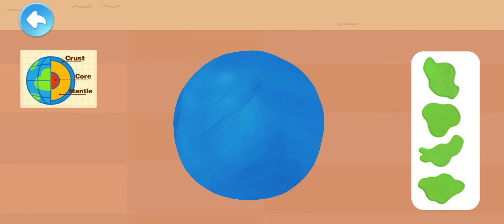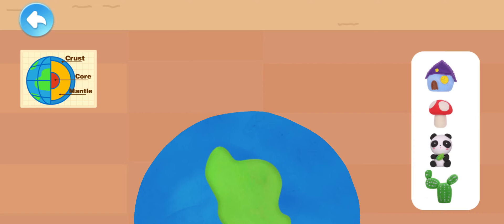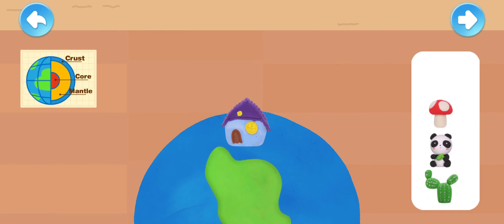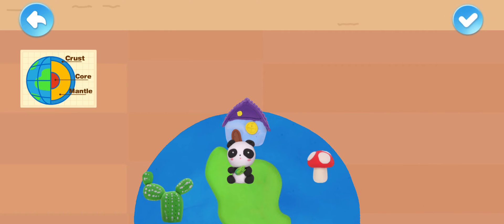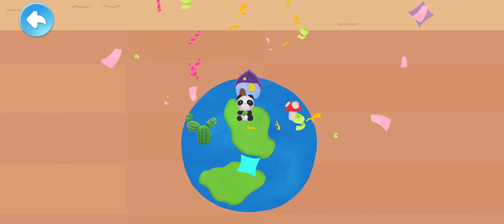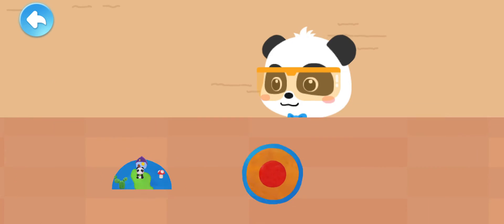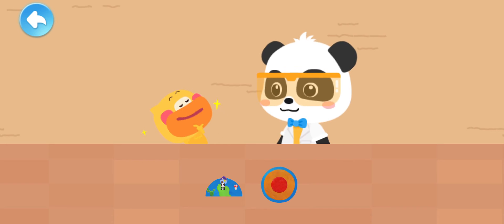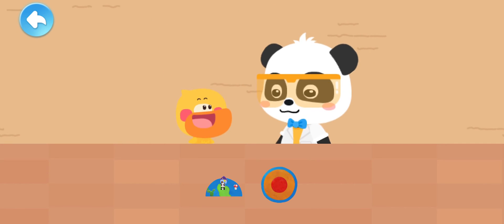That's awesome! There are many lands on Earth — place the lands on the Earth and decorate it. The Earth is done! Use the toy knife to cut open the Earth. Look, it looks like this! Do you remember what they're called? The crust, the mantle, the core? Quacky can identify them all — Quacky is so clever!